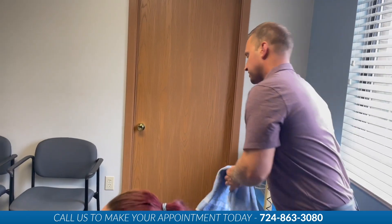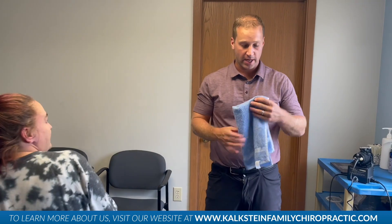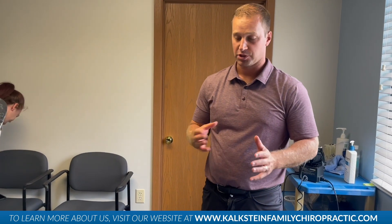That's her visit — very simple. I'm going to get her back in in a couple of days. If you're having any numbness or tingling down the arm into the hand, that type of treatment works very well. Thank you.